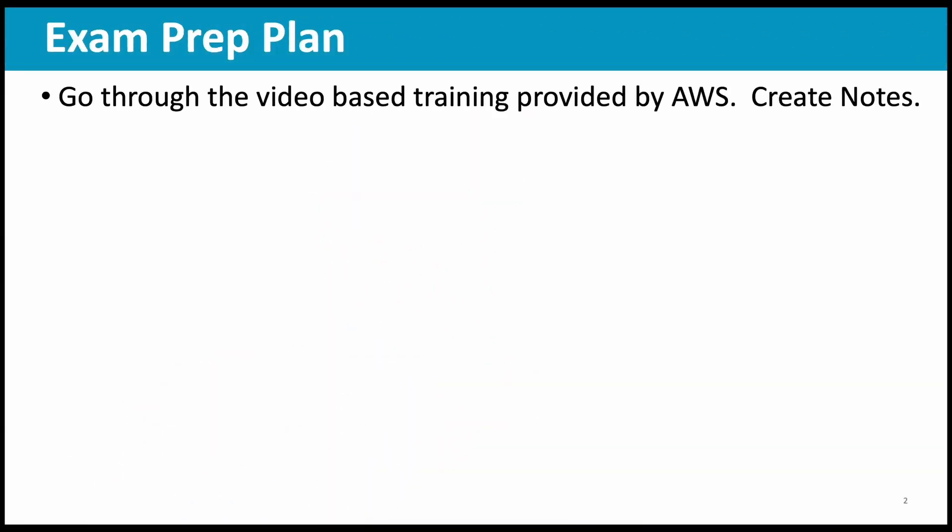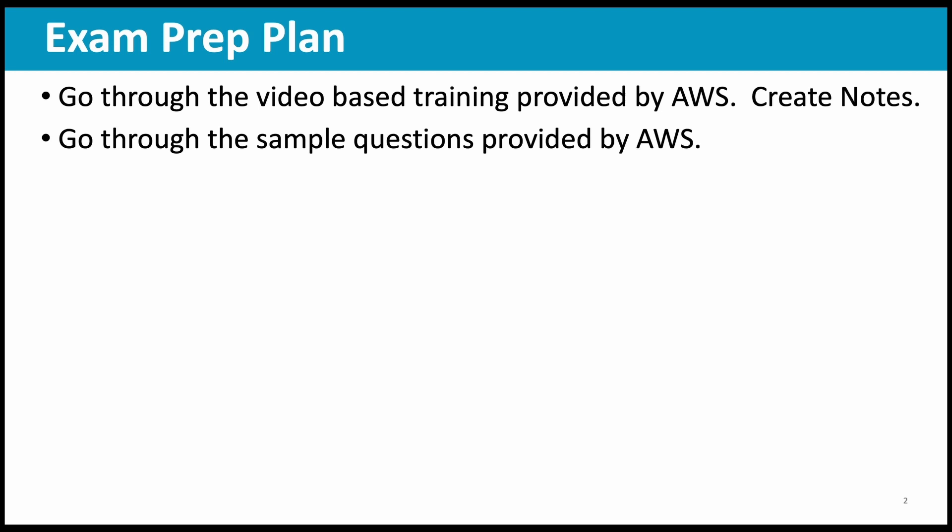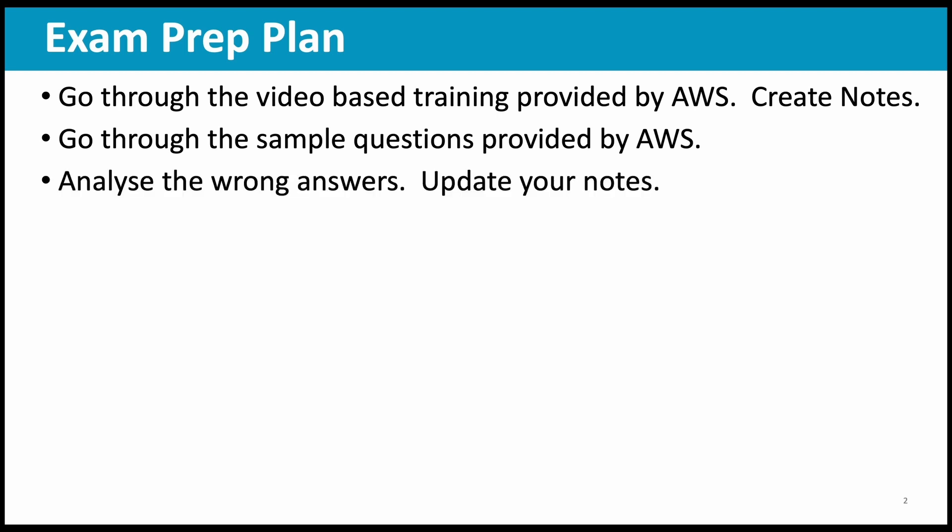So here is the plan I am suggesting. Let us see the suggested exam preparation plan. You can start by going through the video based training provided by AWS — I will give you the link in a bit. Start by familiarizing yourself with the exam topics. The best material you can use is the free video based training provided by AWS. And once that is done, you can go through the sample questions provided by AWS. There are some 10 sample questions.